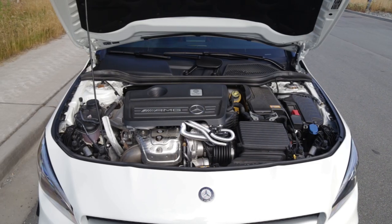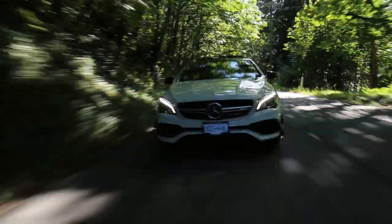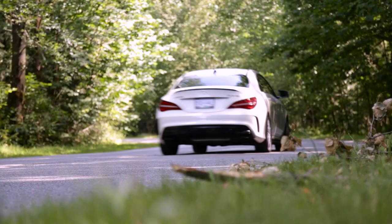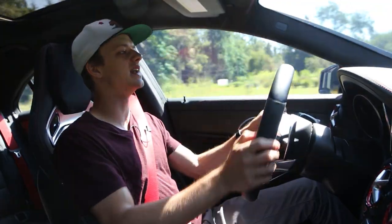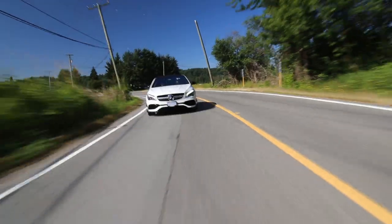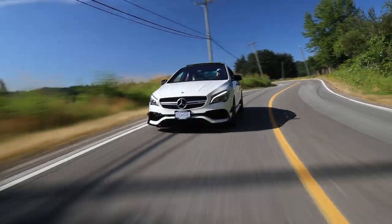Yeah, I can repeat that for you guys — 375 horsepower out of a two liter engine. I don't know how AMG does it, but this car has a seven speed dual clutch automatic transmission, which is very welcome.